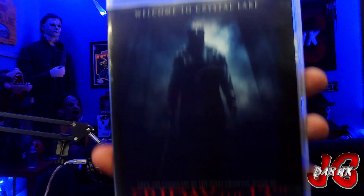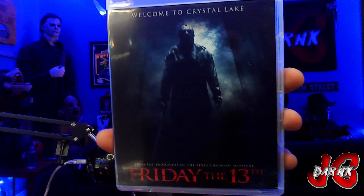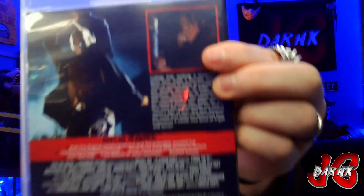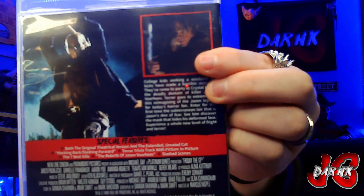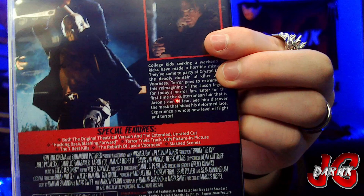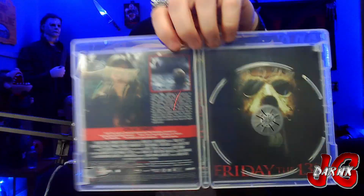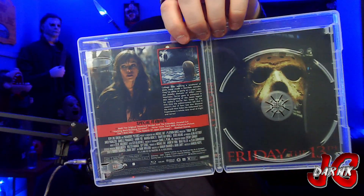Next up we got the 2009 remake — or reboot, whatever you want to call it — of Friday the 13th. We got that, turn it around so you can see what we got on the back. Both original and extended unrated cut. Open that up — the killer cut Blu-ray disc — and then it looks like we actually do have a different image on the inside. Not bad. I'd probably still stick with the front image though.